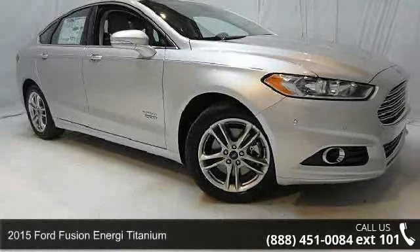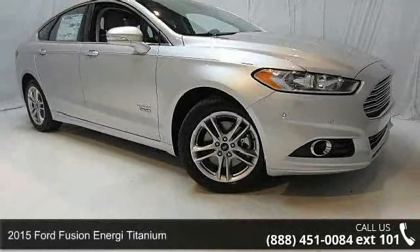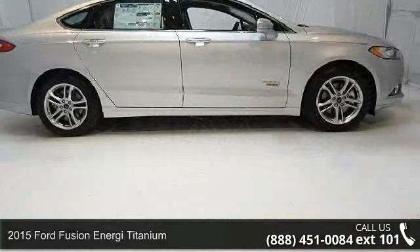Check out this 2015 Ford Fusion Energy Titanium. This may be the set of wheels you've been looking for.